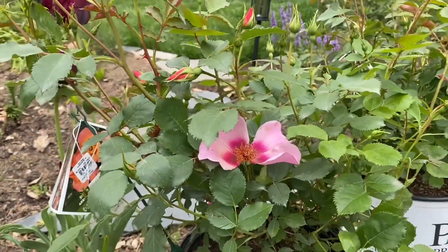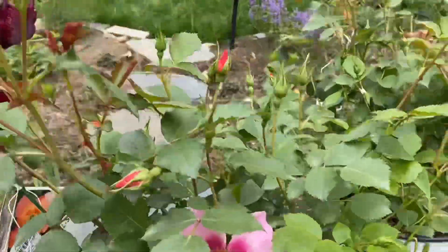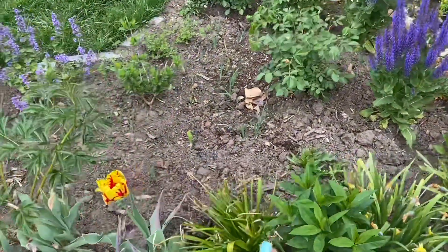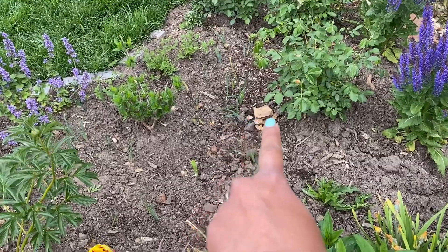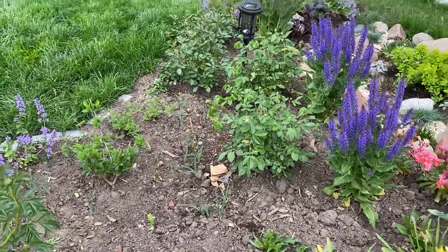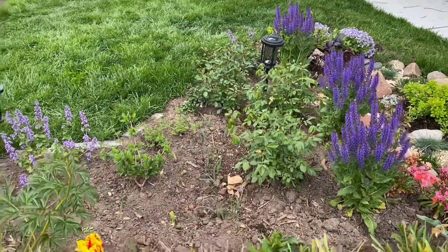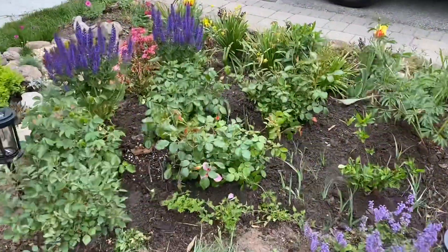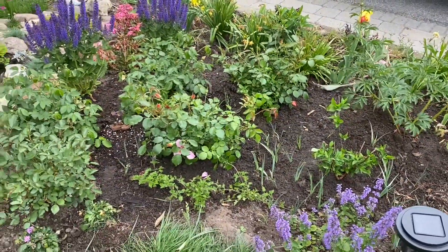The plan is to plant them somewhere in here — maybe one there and one over here — to create a bit of a drift and continue the drift I've already started. I'll show you what it looks like when I'm done. I planted the two All-Star shrub roses in the ground and they look really nice, creating a beautiful drift of roses.